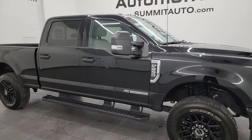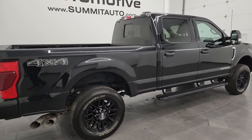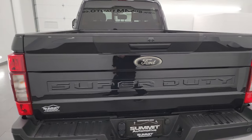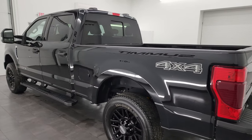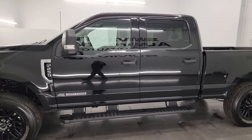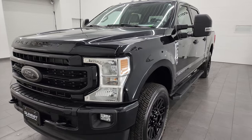Hey, this is Brett and this 2022 Ford F-250 Crew Cab Short Box XLT Black Appearance Package is stock number 14224Z. I am here at Summit Automotive in Fond du Lac, Wisconsin, your new and used heavy duty truck headquarters. This 2022 Ford F-250 has a 6.7 liter Power Stroke diesel engine, puts out 475 horsepower and 1,050 foot-pounds of torque.